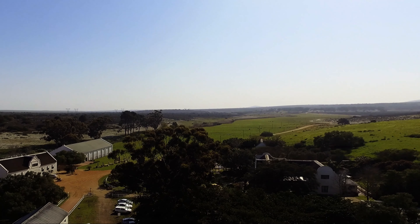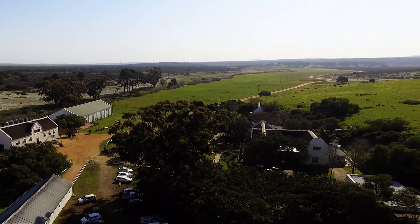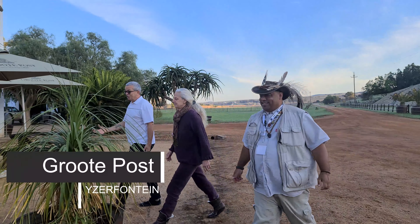Welcome to part two of Aserfontein. We're going to be starting at Krüter Post, a historic wine cellar. This old building must have some stories.